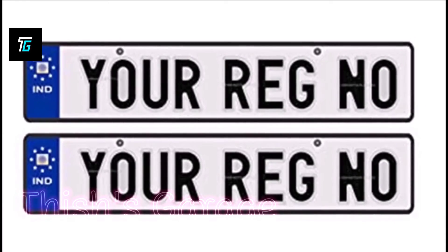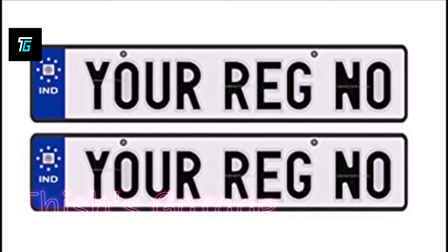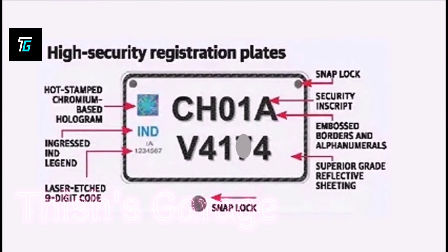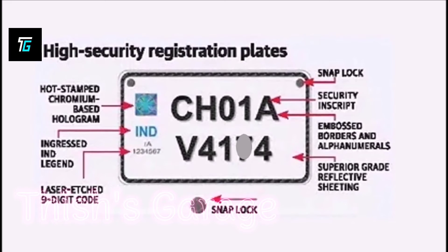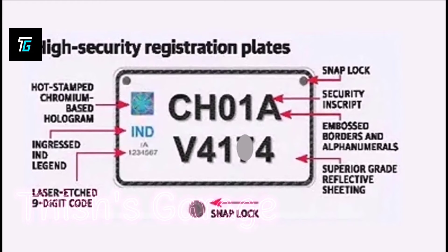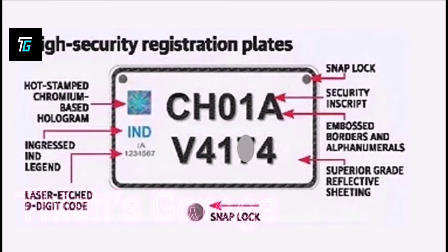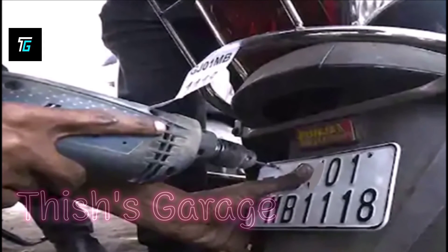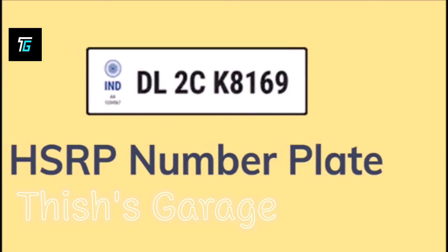HSRP is an aluminum-made High Security Registration Plate which is fixed on the vehicle using two non-reusable locks. A chromium-based hologram of Ashok Chakra of 20 by 20 millimeters size is applied on the top left corner of the plate to protect against counterfeiting.